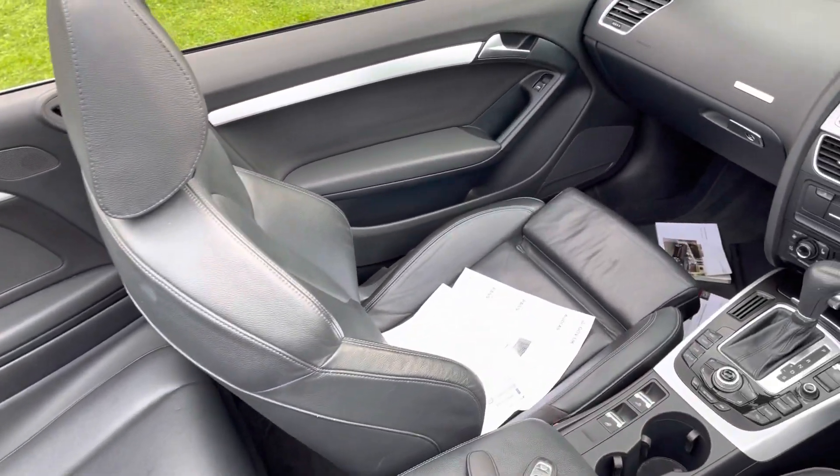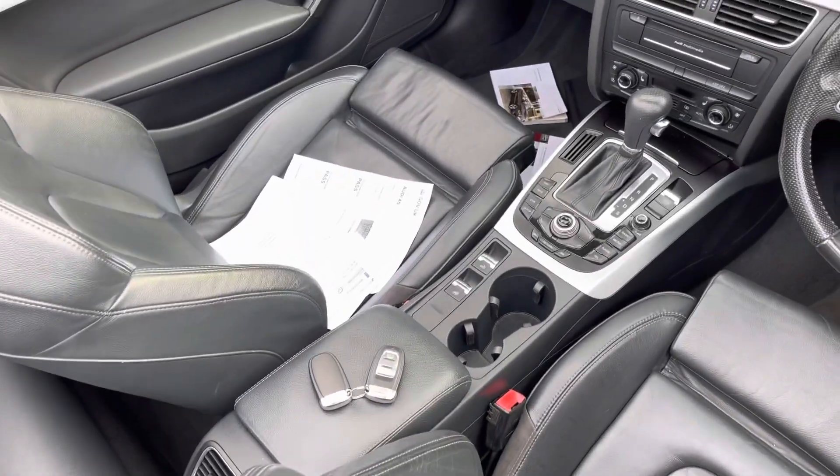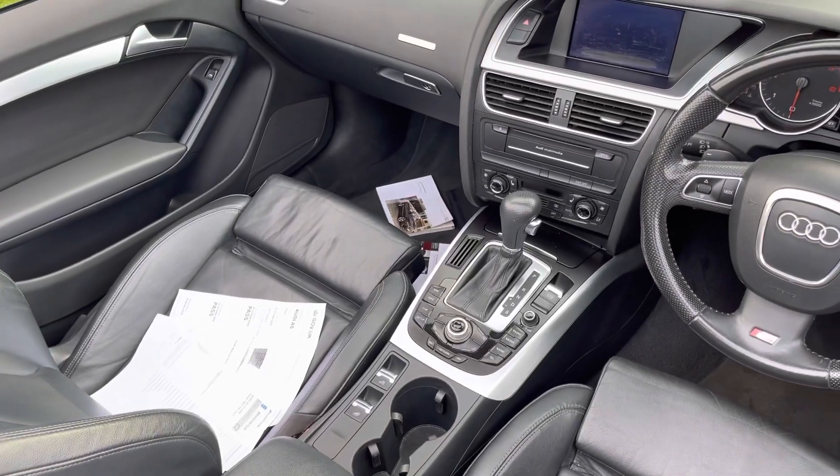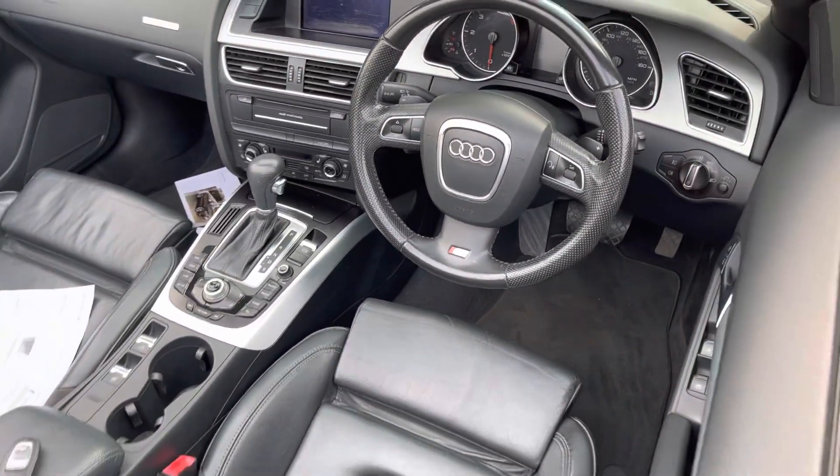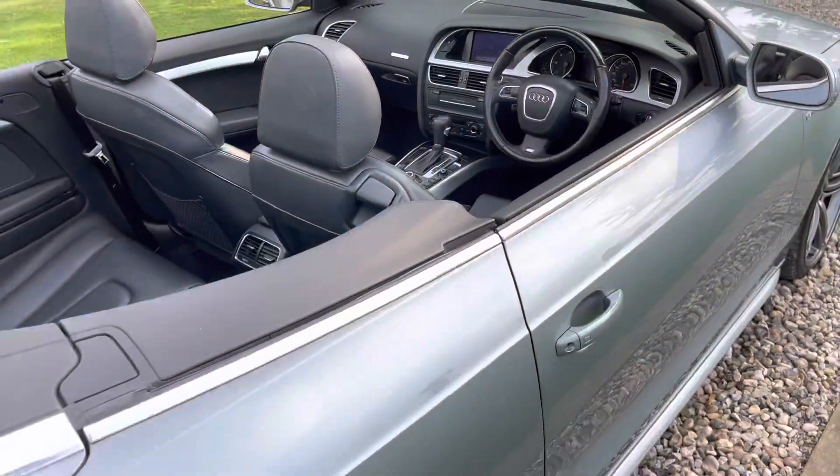Inside the car is nice, guys - black leather. We've got a full complement of handbooks and two keys for the car. There's obviously sat nav, Quattro, auto, four-wheel drive.